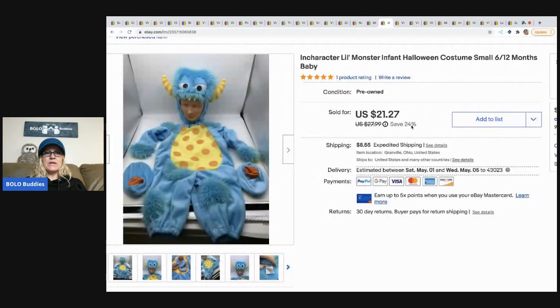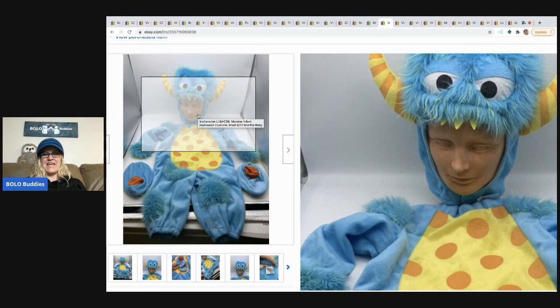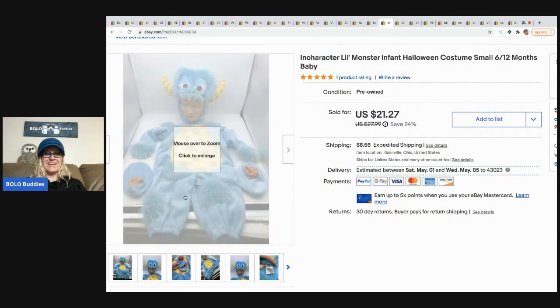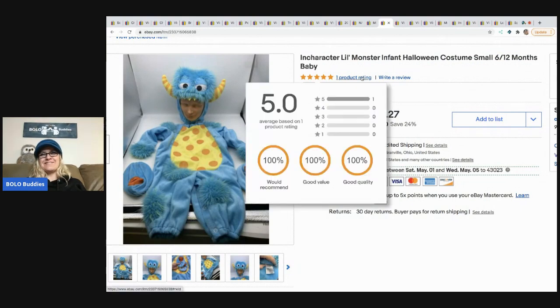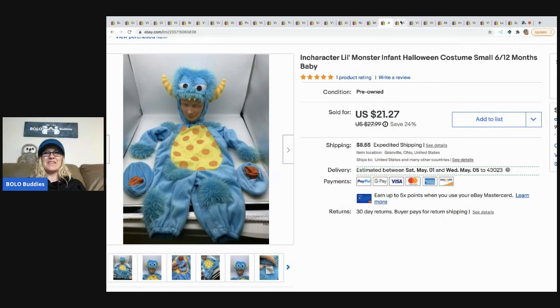The next item — it's on my mannequin which is not the right size, so it looks awful — but it shows the costume. This came out of a Halloween mystery box. It's an In Character Little Monster infant Halloween costume. I sold this for $18 best offer and the buyer paid shipping. I believe this one went internationally.